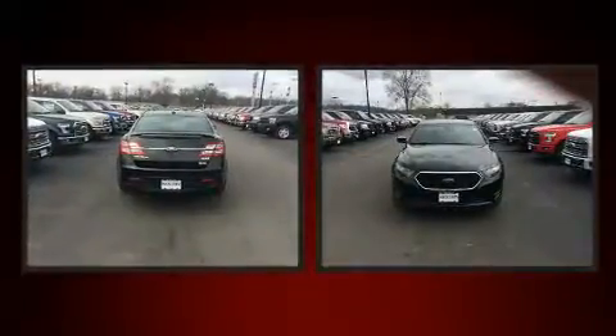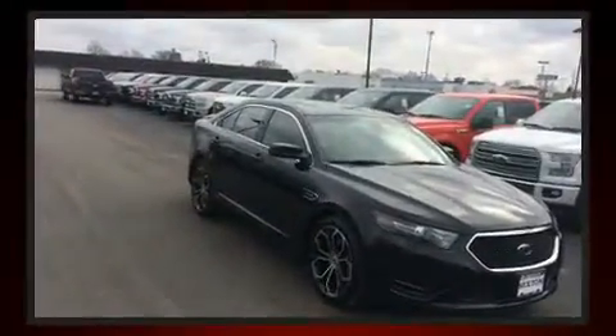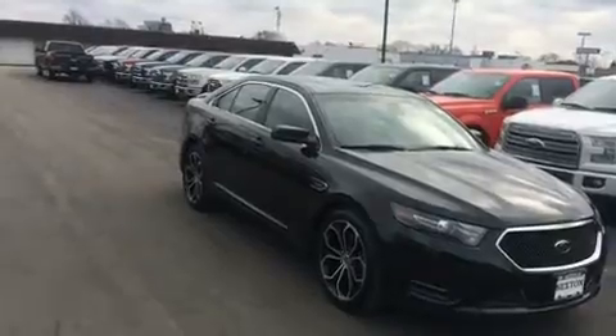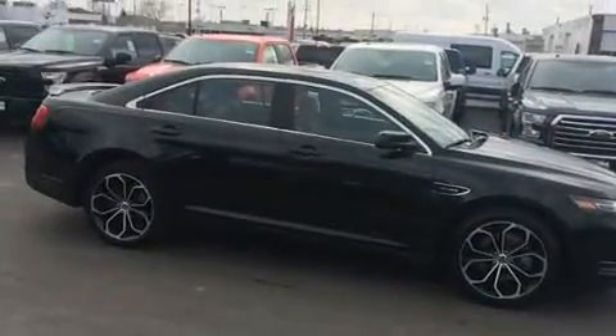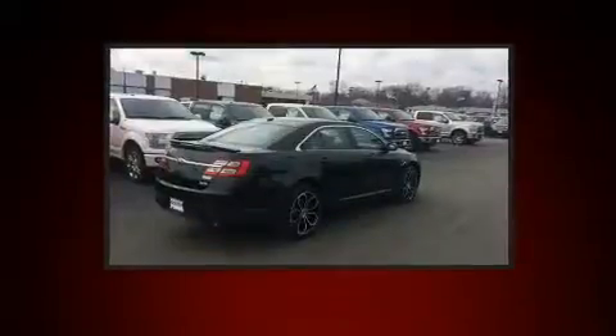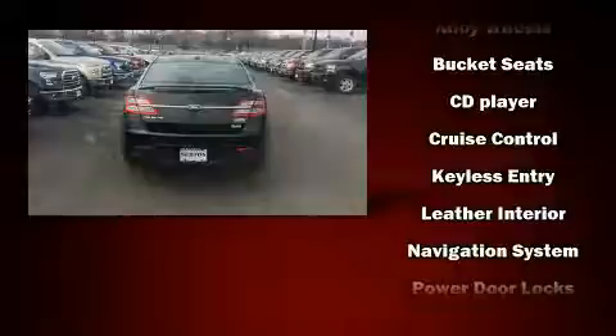Power front seats and power windows with high-intensity discharge headlights illuminating your path — you'll always appreciate maximum visibility. State-of-the-art amenities such as steering wheel memory and pedal memory yield a more personal driving experience.